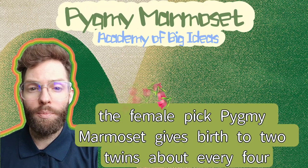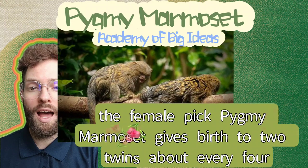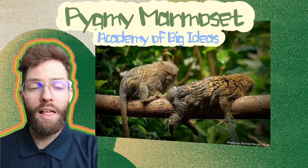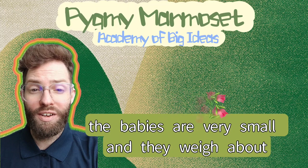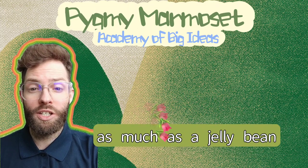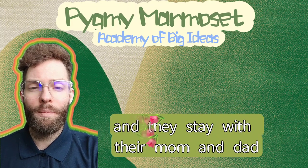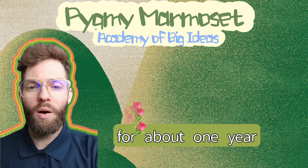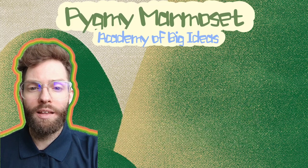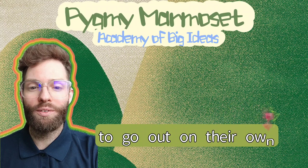The female pygmy marmoset gives birth to two twins about every four months. The babies are very small, and they weigh about as much as a jelly bean, and they stay with their mum and dad for about one year before they're grown up enough to go out on their own.